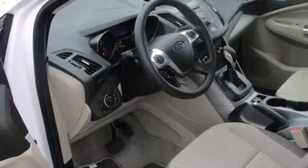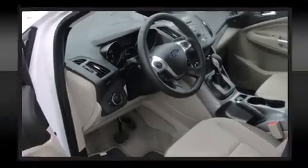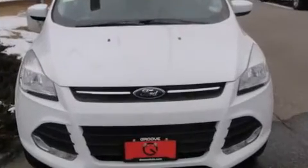Ford prioritized comfort and style by including a rear window wiper, adjustable headrests in all seating positions, front fog lights, remote keyless entry, and air conditioning.